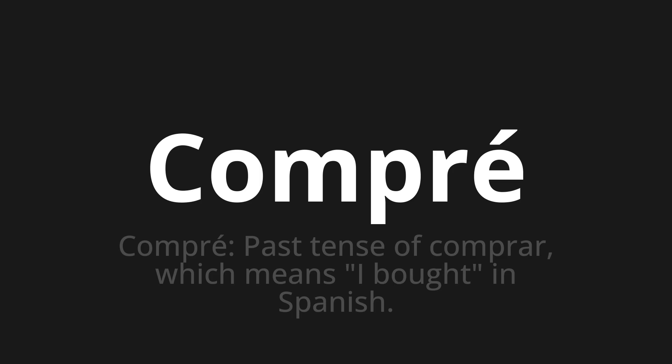Let's say it all together: Compré, compré, compré.